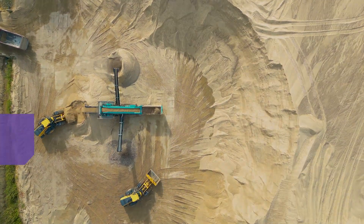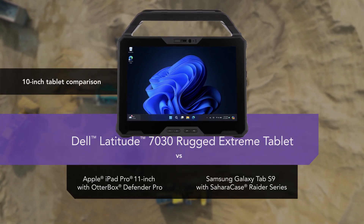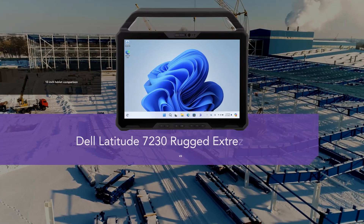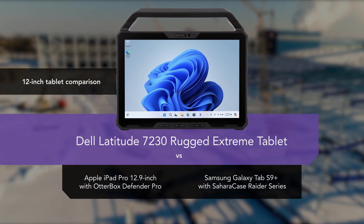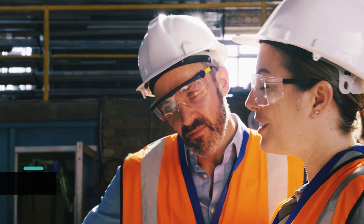We used real-world testing to compare the performance, capabilities, and durability of Dell Latitude 7030 and 7230 rugged extreme tablets to those of Apple iPad Pro and Samsung Galaxy Tab S series tablets reinforced with rugged cases.